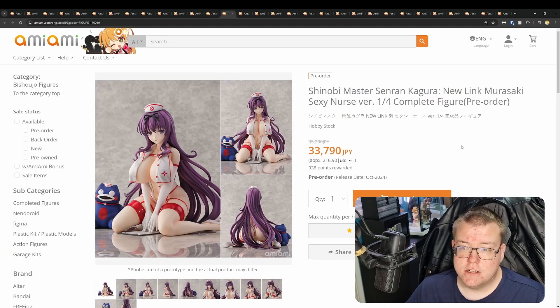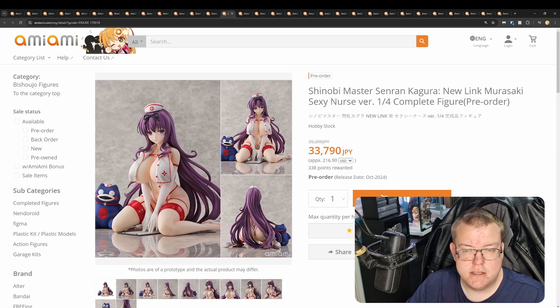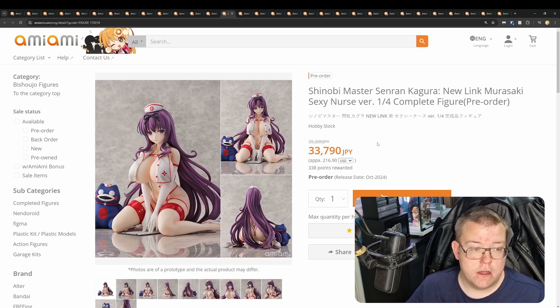From Hobbystock, Shinobi Master Senran Kagura New Link Murasaki Sexy Nurse version, quarter scale for 33,790 yen. Being quarter scale, this is something I'd rather spend the extra money on compared to the first nurse figure, and being cast-off it's definitely much more the not-safe-for-work figure. I do like the overall design, but a lot of previous quarter scale Senran Kagura ones from Hobbystock have gone down in price on the pre-owned market — they don't seem to skyrocket like BINDing. It's a very good-looking figure, and with it being cast-off I'd be tempted, but I've got so many other quarter scales coming this year so I'll have to give it a miss and maybe pick it up aftermarket.